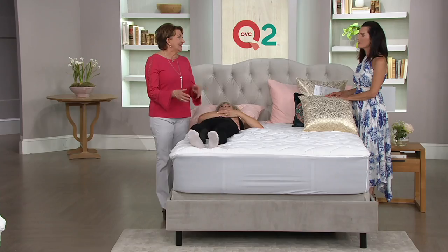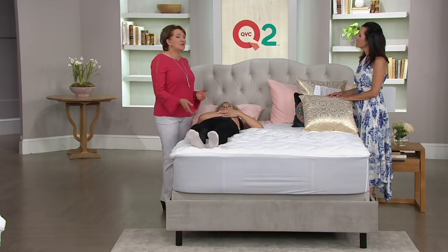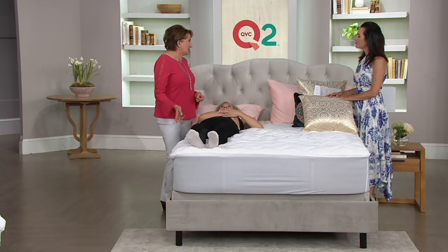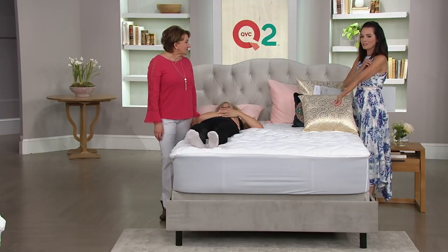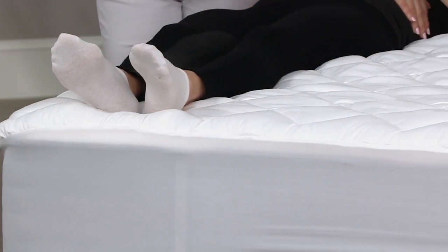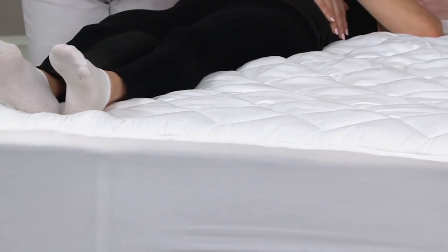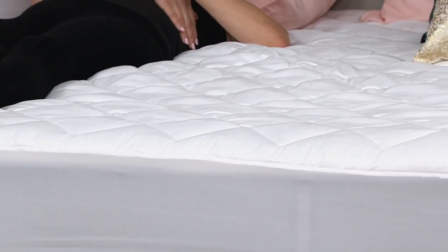Some people rarely wash a mattress pad — I've talked to friends who go, 'You can wash them?' Sometimes we're lucky if we get the sheets off to wash those, right? But this is our QVC2 big deal for today. It's from Serta — a brand that we know and trust — constantly moving with the technologies and perfecting. Serta is one of those iconic American brands.